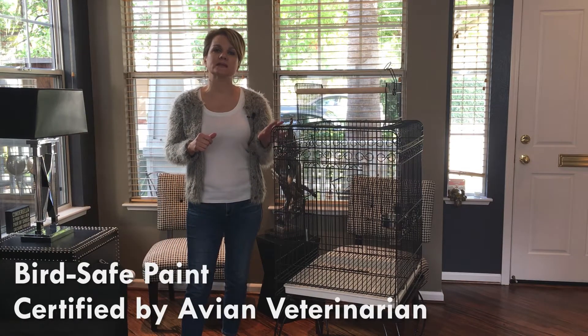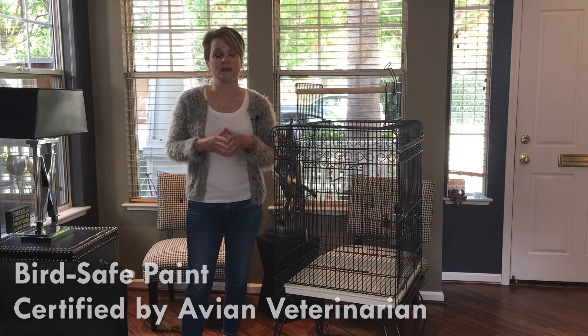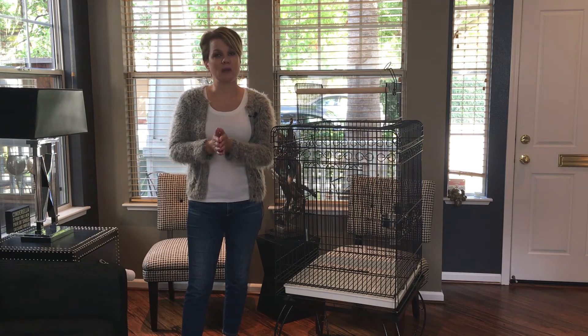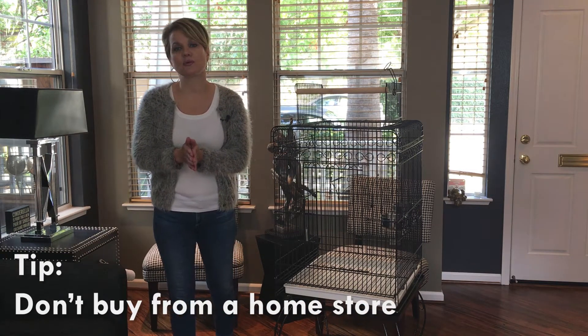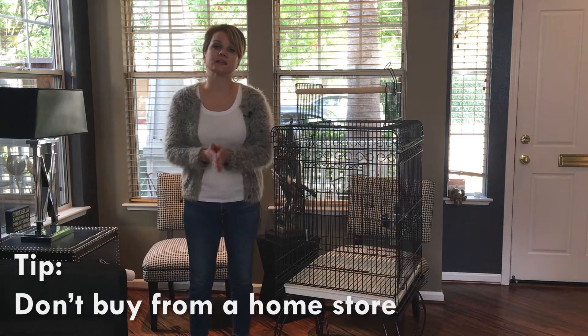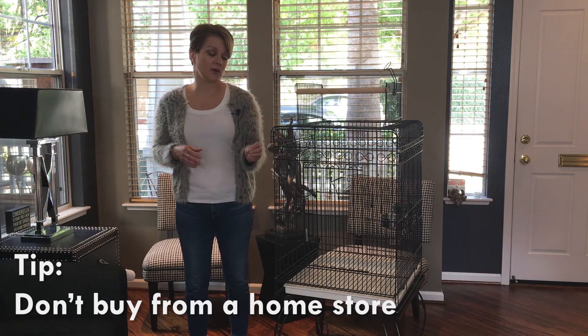The cage is made out of wrought iron with a non-toxic powder-coated paint finish, and the paint has been certified by an avian veterinarian to be bird safe. One thing to keep in mind: do not buy your cages from a home store or a hobby shop. Oftentimes the materials they use are not bird safe, and if your bird picks at the cage you could end up with a sick bird.